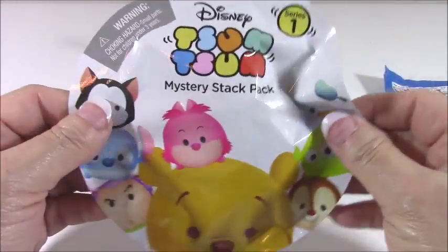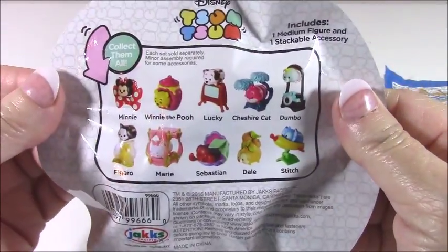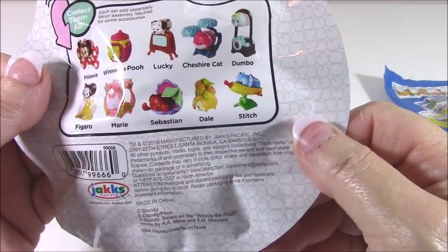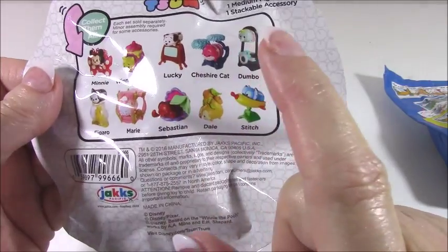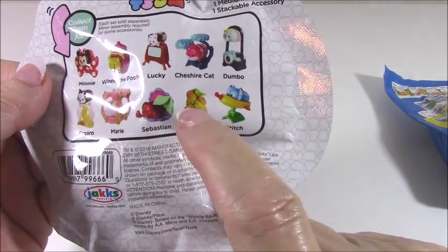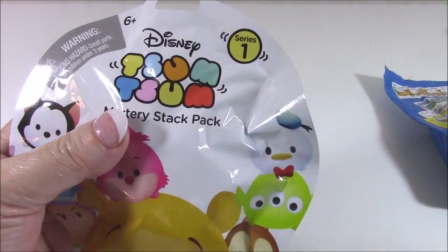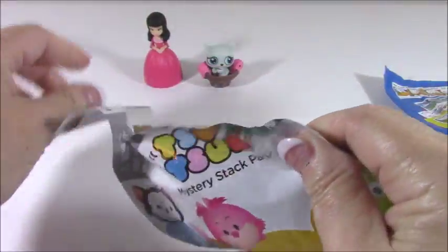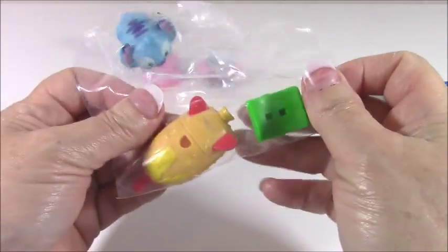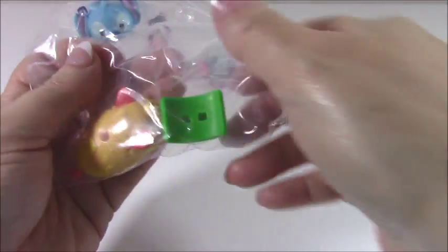Let's do the Zuma Zoom - most people call them the Zoom Zooms. I think the actual pronunciation is Zuma Zuma. This is series one and I've gotten several of these - I've got Minnie, Pooh, the Cheshire Cat, Dumbo, Marie, Figaro. I haven't gotten Sebastian, I may have gotten Dale, but I know I don't have Stitch, so I do need just a few of these. Let's get Mr. Snippy to get us started and see who we have... someone new I hope. This looks like - I don't think I've gotten him - this IS Stitch! I don't have Stitch - yay, I got a new one!